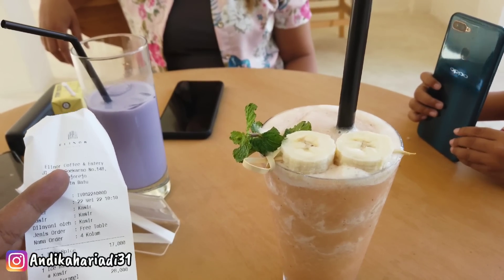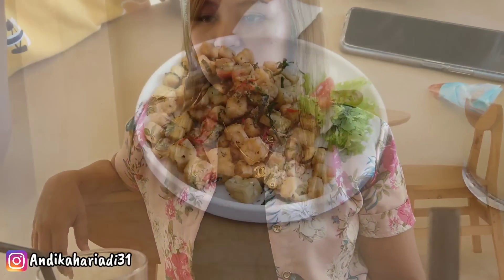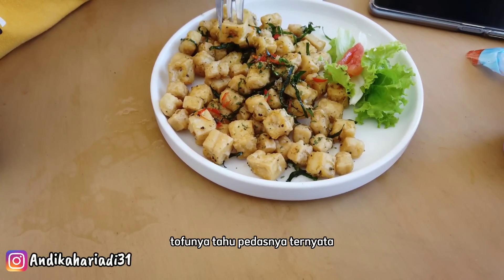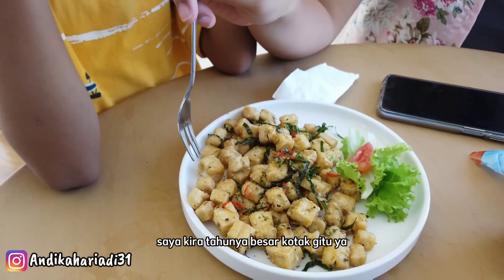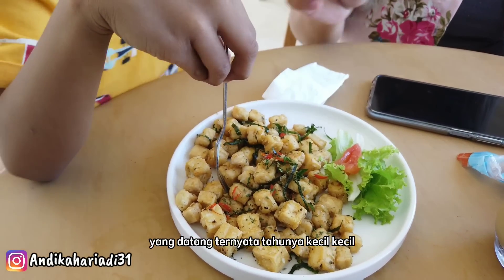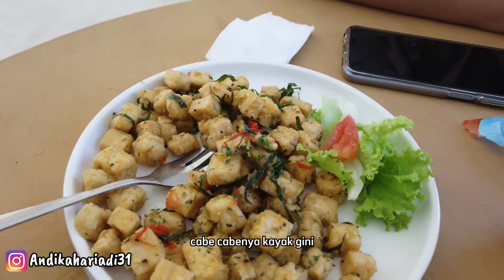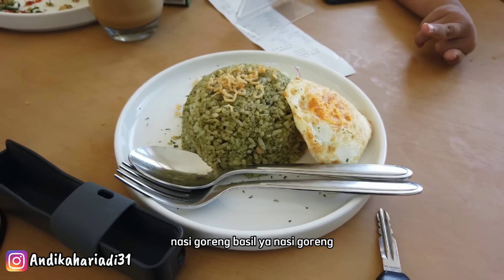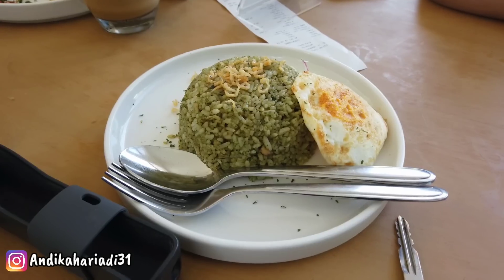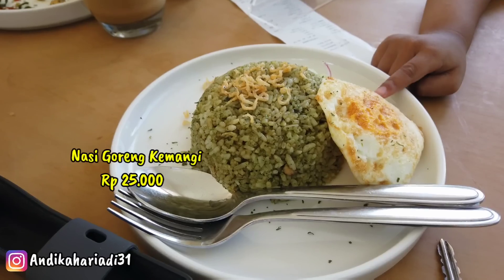Saya tadi pesen nasi goreng, sama spice tofu atau tahu pedas. Dan ini sudah datang spice tofu-nya, tahu pedasnya. Ternyata kecil-kecil ya, saya kira tahunya besar kotak gitu ya. Tapi sekarang yang datang ternyata tahunya kecil-kecil, ada cabai-cabainya kayak gini. Dan ini sudah datang nasi goreng basil ya, nasi goreng kemanginya. Ini tadi harganya 25 ribu. Kita makan dulu.